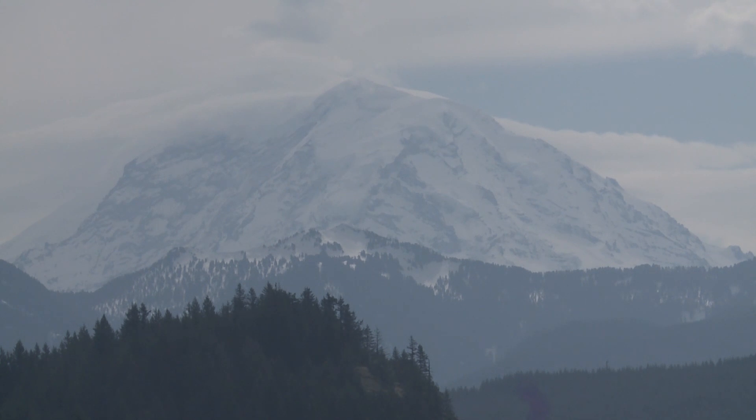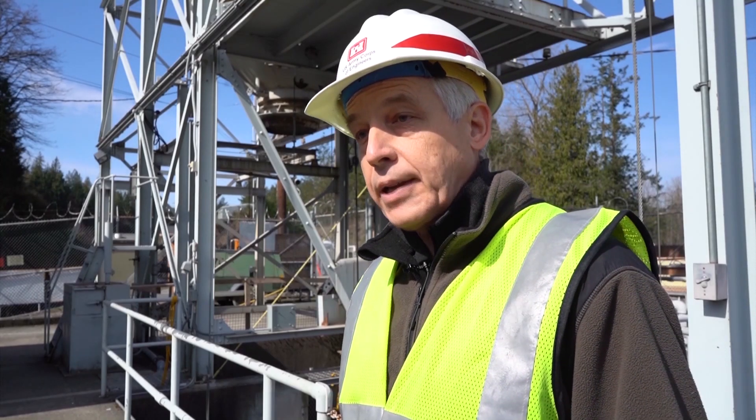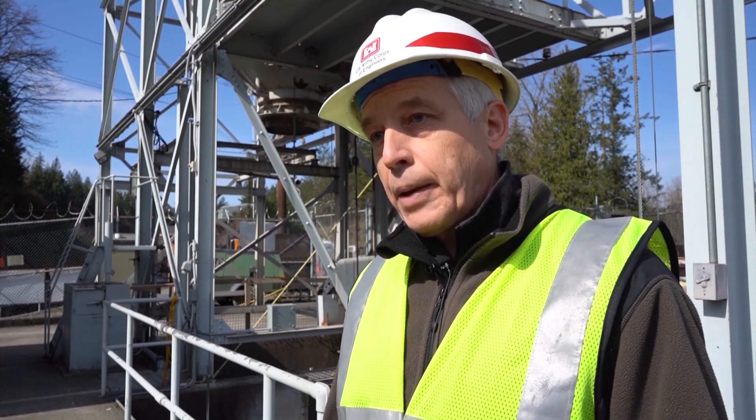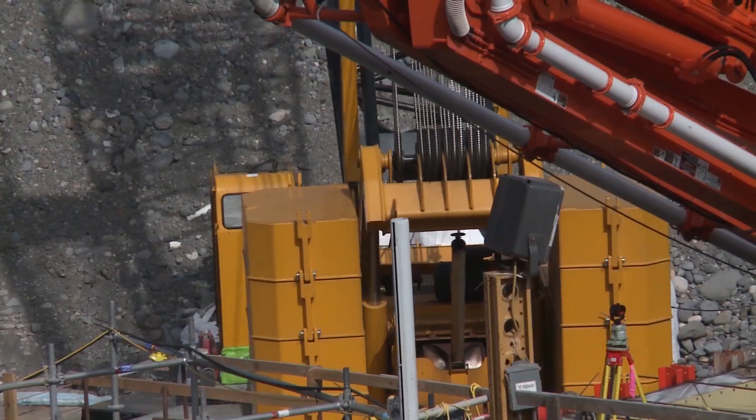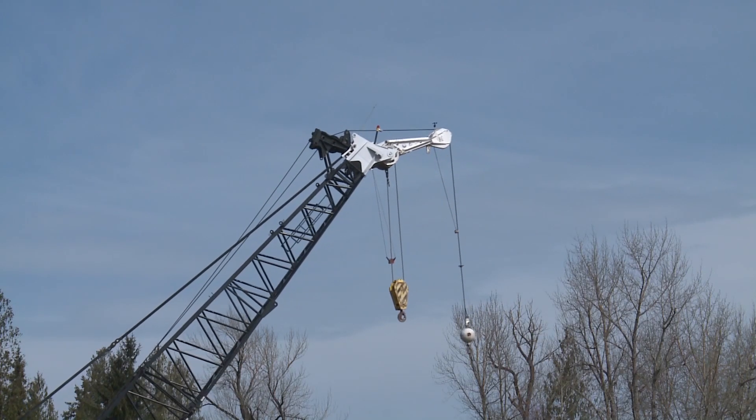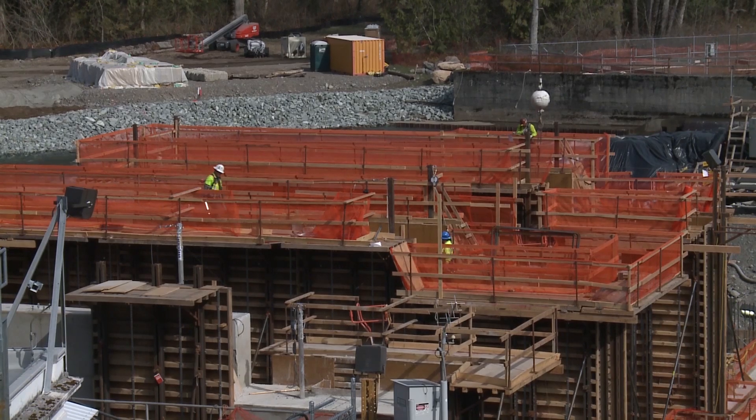We are just one river basin of 14 that you'd find in the Puget Sound, but this is one of the most important basins. It's one of the largest. It has spring Chinook salmon, which is one of the preferred kinds of salmon that orca eats. This project will cost $112 million, but that money is already secured.